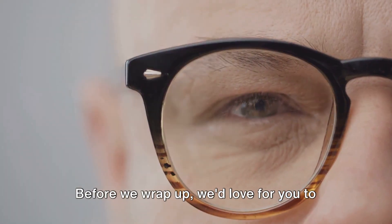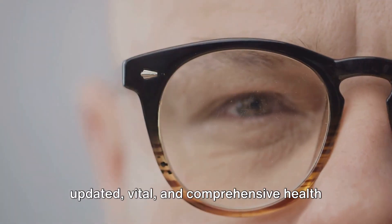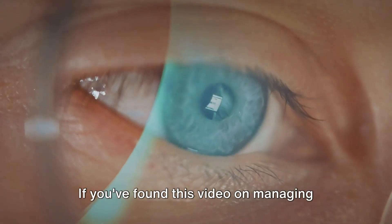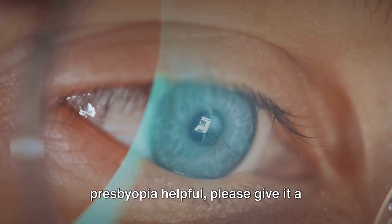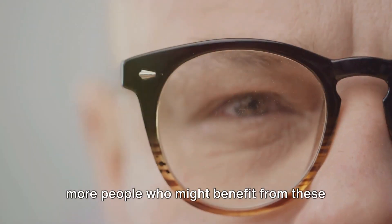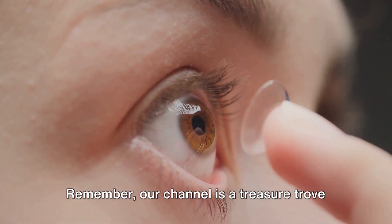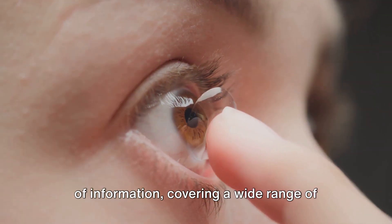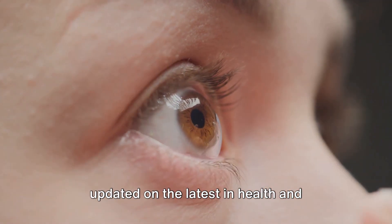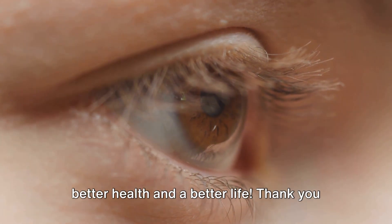Before we wrap up, we'd love for you to join our community here at MedSignHealth 360. We strive to bring you the most updated, vital and comprehensive health and medical knowledge, broken down into easily digestible videos. If you've found this video on managing presbyopia helpful, please give it a thumbs up to support our channel. Your likes and comments help us reach more people who might benefit from these videos, contributing to a healthier, more informed society. Hit the subscribe button now and stay updated on the latest in health and medical knowledge. Better knowledge for better health and a better life.